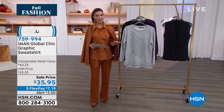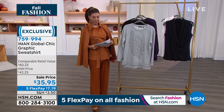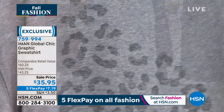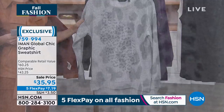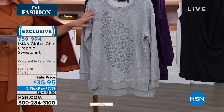I've got a couple more items I want to get to you before I hand you over to Leslie. She's got some great Shark vacuums coming up, but I want to make sure you look fabulous whether you're vacuuming or whether you're traveling. Here is a sale price — $35.95 now. Compare that to a retail value of $60 on another great Iman Global Chic design, a graphic sweatshirt.